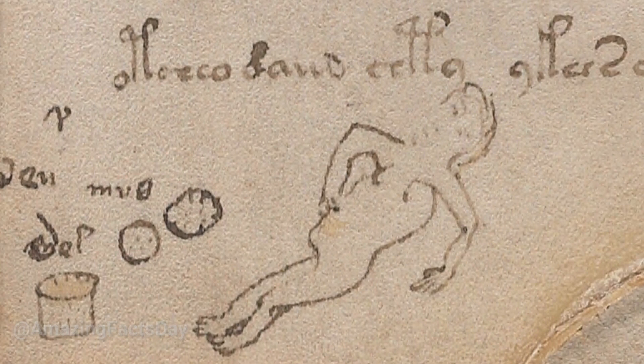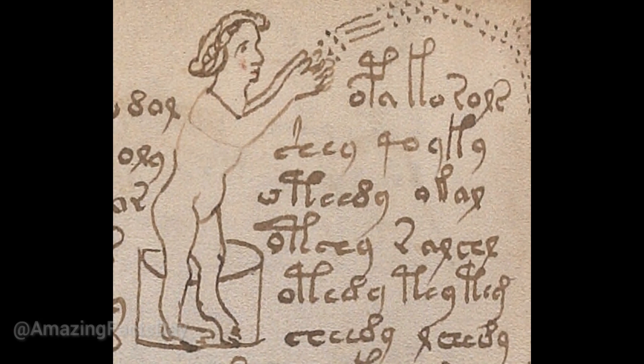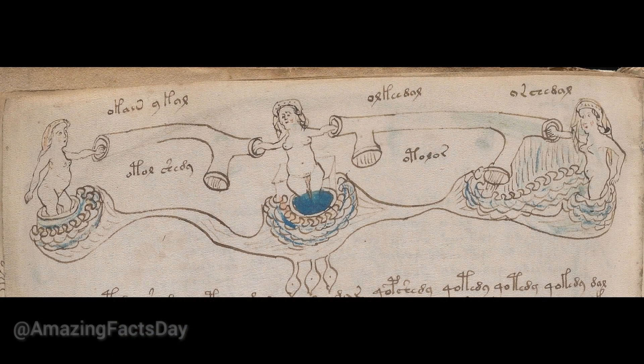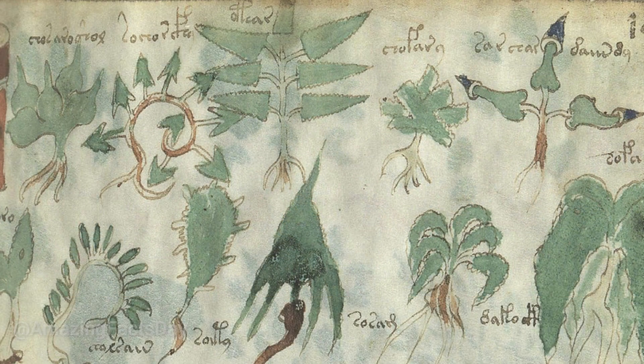Over the years, numerous theories have emerged in an attempt to unravel the secrets of the Voynich Manuscript. Some speculate that it may be an encoded scientific text, a herbal medicine guide, or even an elaborate hoax. However, despite extensive analysis and countless hours of study, the true nature of the manuscript remains elusive.